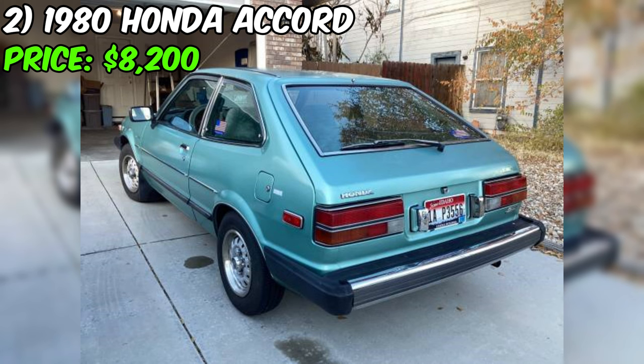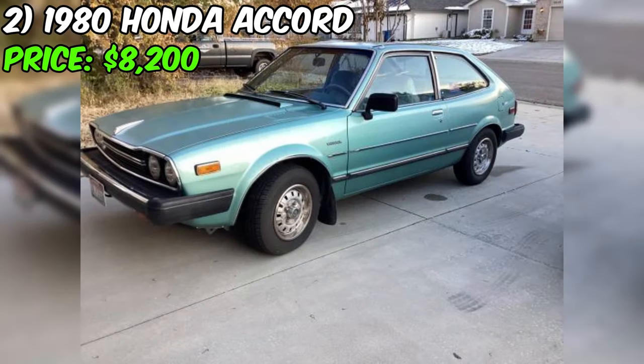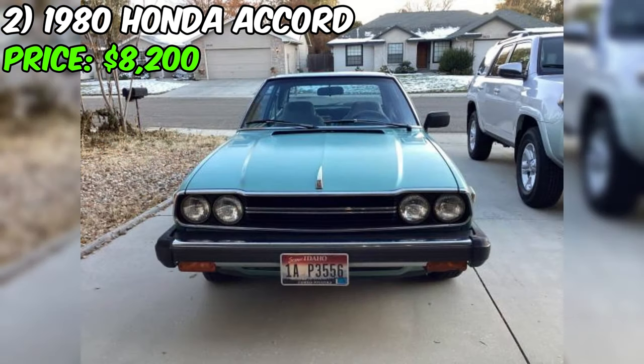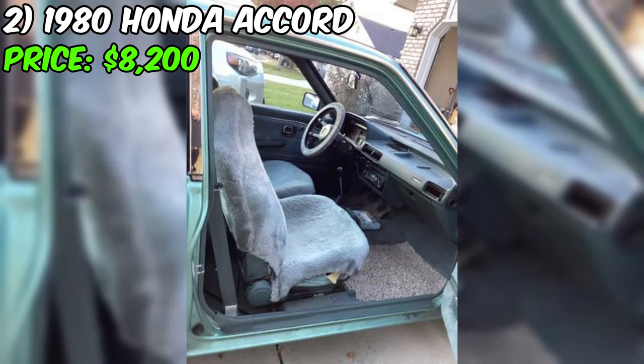The odometer reads 92,000 miles, and the seller emphasizes regular servicing with extensive service records available — a positive point suggesting a history of maintenance and potential reliability. The title status is listed as clean, indicating no significant legal issues with the vehicle's paperwork. The seller mentions that the body is in very good condition, and the absence of accidents adds to the overall appeal.